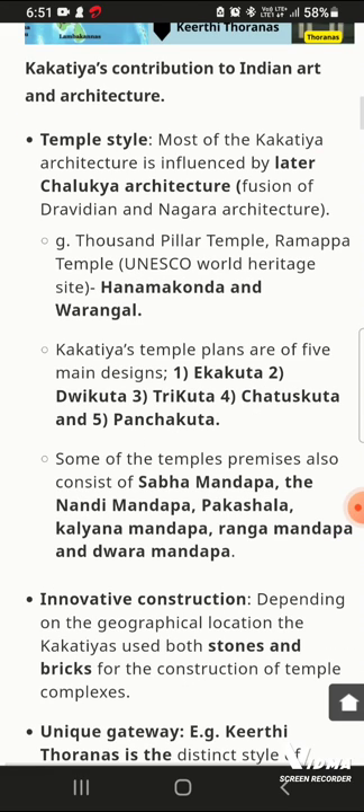There are five types of design plans in the Kakatiya temple: 1-kuta, 2-kuta, 3-kuta, 4-kuta, and 5-kuta. So the temple plan has these five configurations.